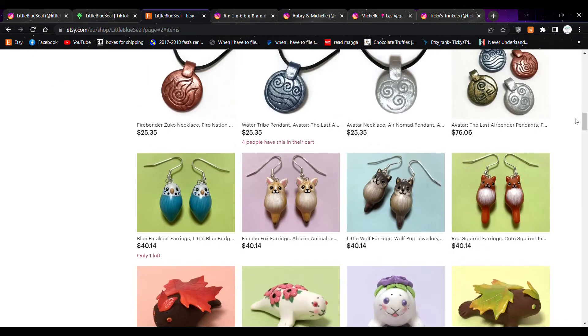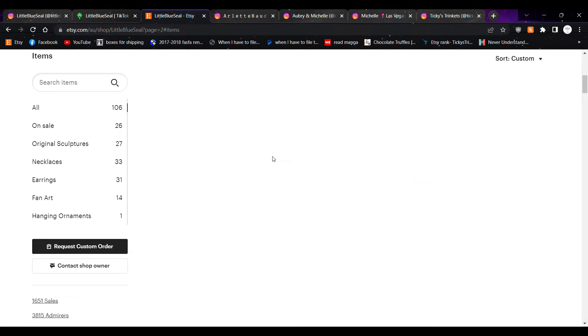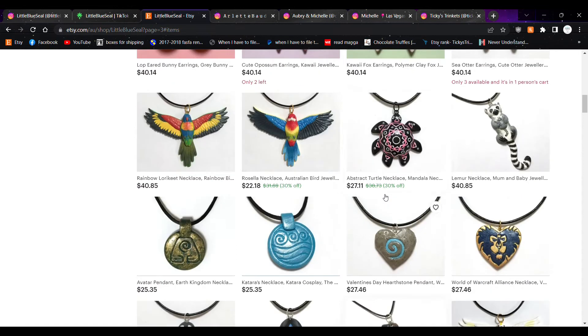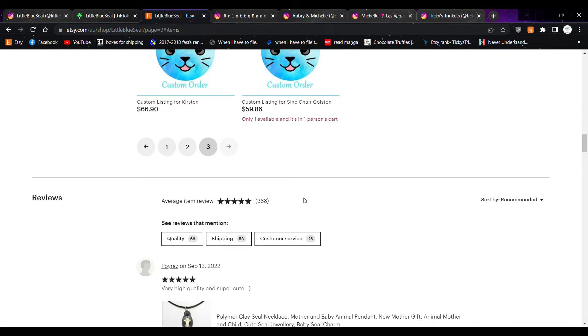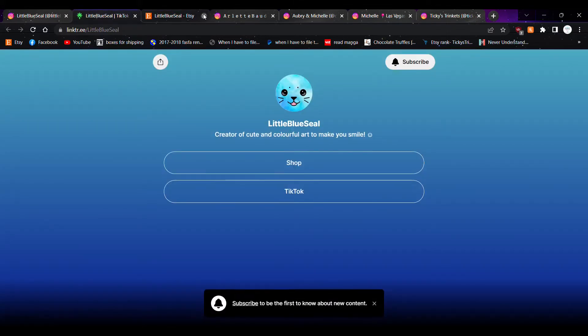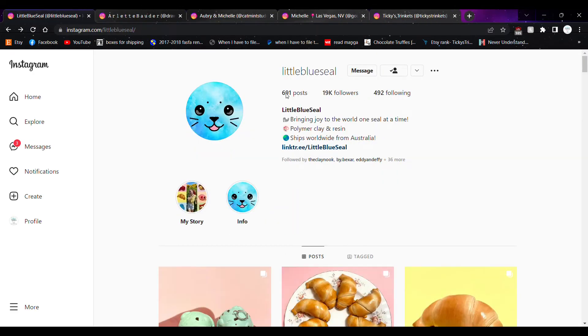A lot of people have it in their cart — probably waiting for payday, which I totally understand. But their stuff is really adorable with tons of different things to choose from, not just seals. I also saw Umbrella Academy and World of Warcraft items — that's adorable. My fiancé plays WoW, mostly Horde. Tons of categories to explore, so definitely come check them out. That's Little Blue Seal — let's move on.